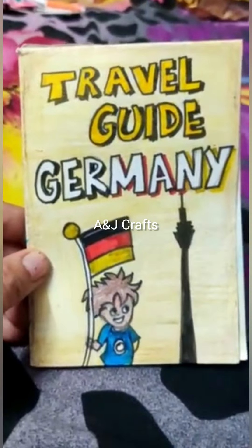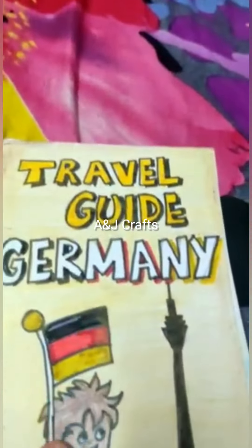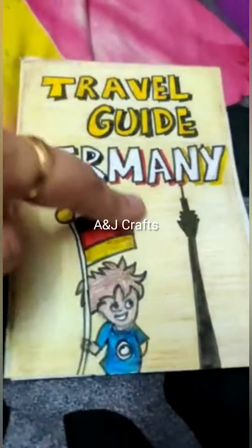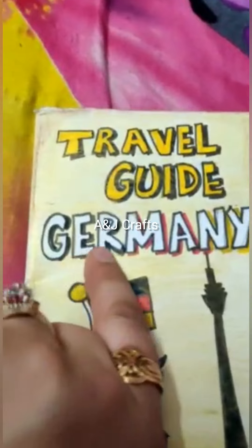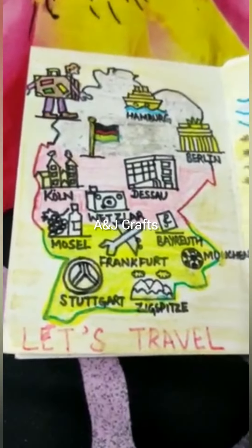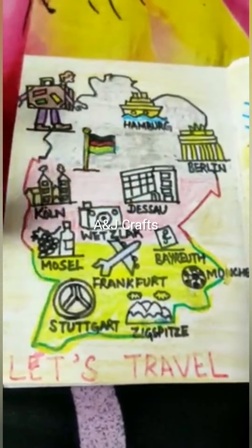Today I will show you how I have prepared a travel brochure for Germany. As you can see, I have created this cover with a person holding a German flag, there's a skyscraper, and this is the travel guide for Germany. I have used shadow in the same color as the flag. In a single view, you can see it is displaying the places you can visit in Germany.